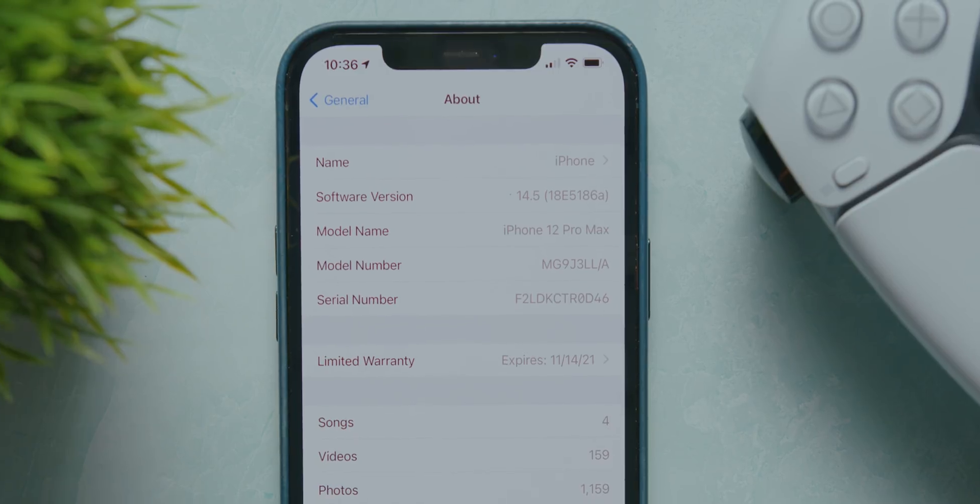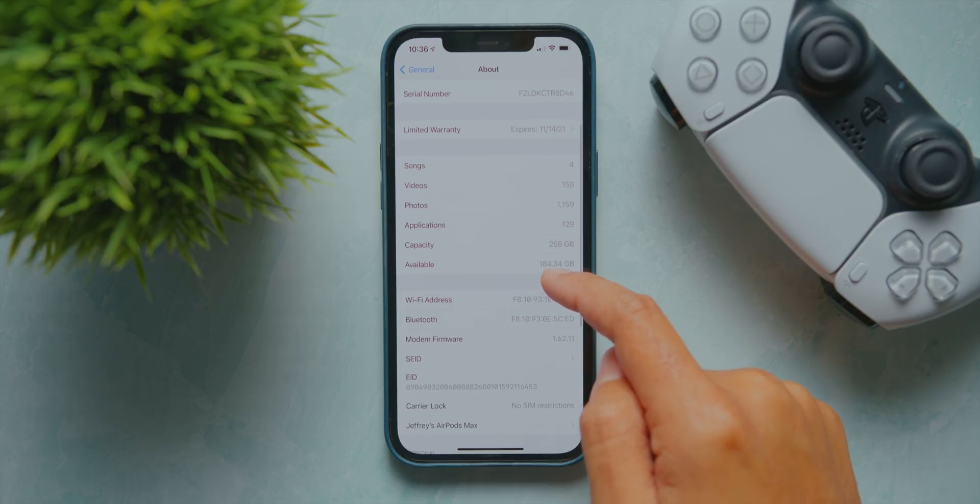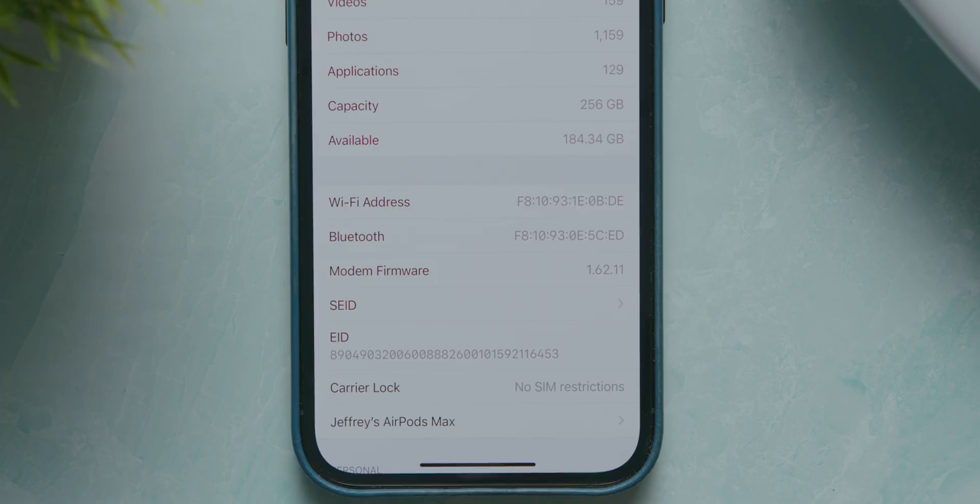Given that we have the letter A at the end of this build number, it does indicate that this is a very stable build. So if you're worried about major bugs or instability, we likely won't be seeing that here in beta 5, just as we didn't in beta 4. The last change we saw is in the About screen — the modem firmware has been updated to 1.62.11. In the release notes, Apple didn't even mention anything referring to beta 5, so I'm assuming there were just some improvements made on the improvements from beta 4 — maybe some changes to the code that were now shored up.